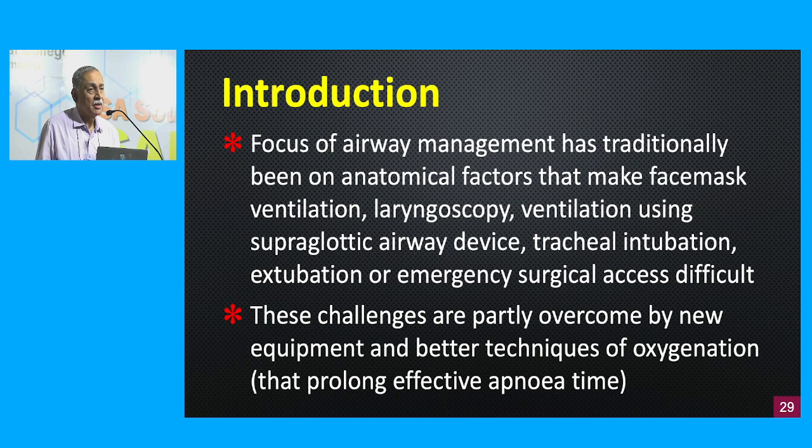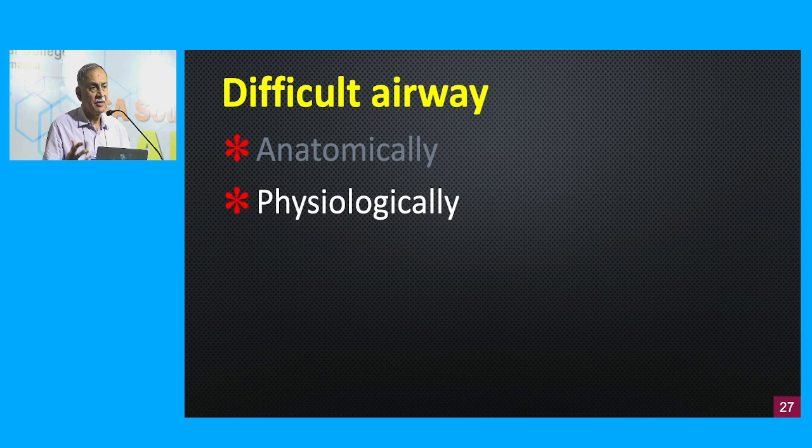These challenges are partly overcome presently because we have a lot of equipment. The last two or three decades have seen a lot of development not only in anesthetic machines and drugs pharmacology, but also specifically in airway equipment which have helped us overcome the anatomical issues with a difficult airway. We have also identified how to better pre-oxygenate our patients — the various techniques of pre-oxygenation which has effectively prolonged the apnea time before we put in a definitive airway. That is the definition of an anatomically difficult airway, which has been ingrained in us from the time we join anesthesia.